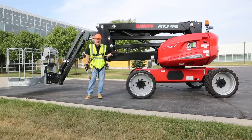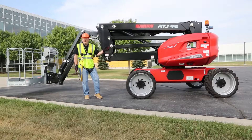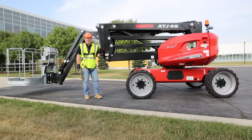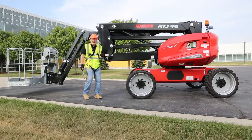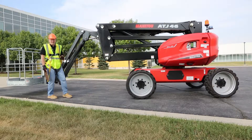We are launching it in North America and our first sales are coming this year. The ATJ-46 features a 46-foot platform height, and also a 5-foot 7-inch jib is standard equipment.